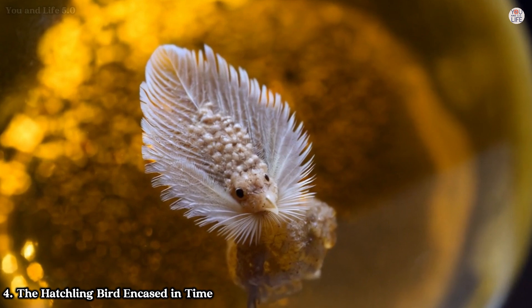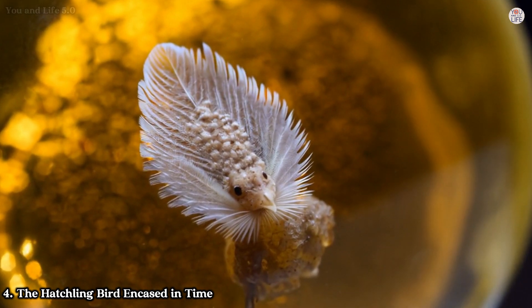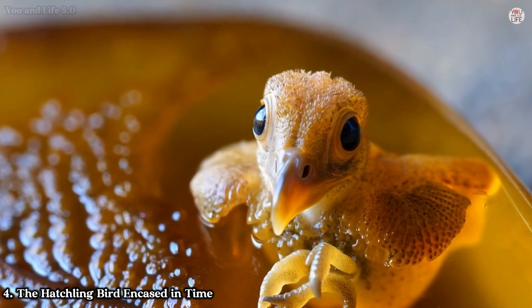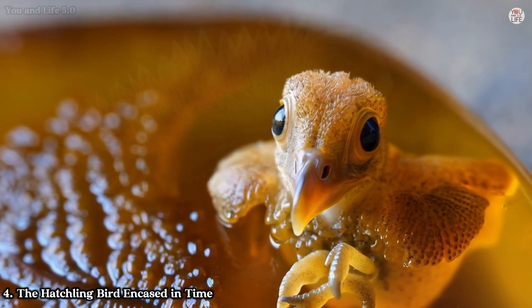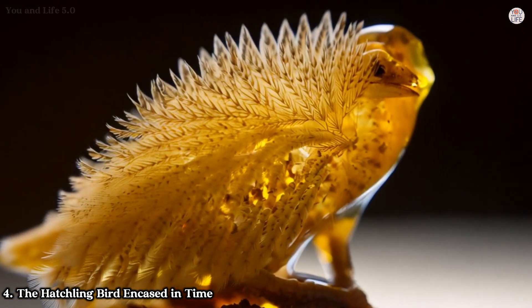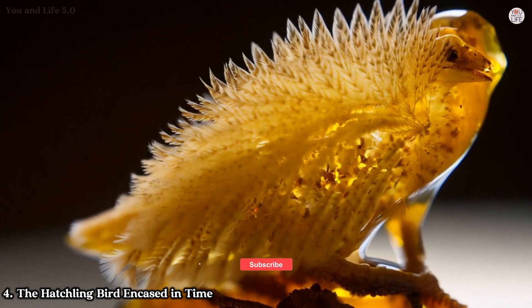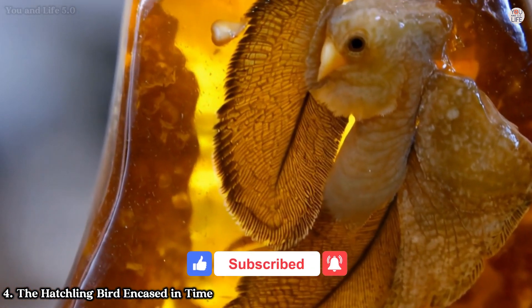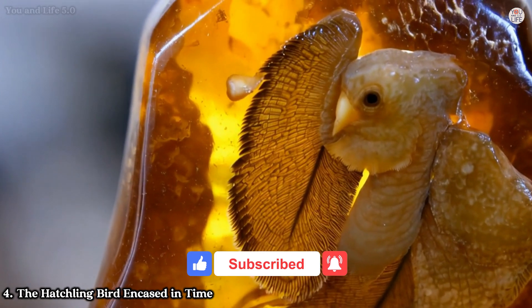The baby bird's colour palette — a mix of browns, greys, and whites — suggests it used camouflage to evade predators. The fossil's meticulous preservation allows researchers to study the intricate patterns of scales, bristles, and claws, providing a vivid snapshot of a life interrupted by the sticky embrace of resin.